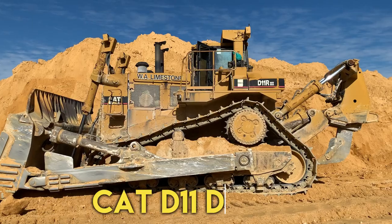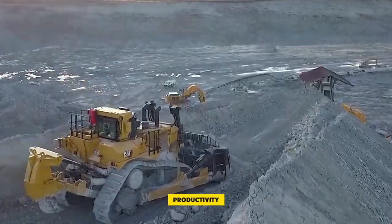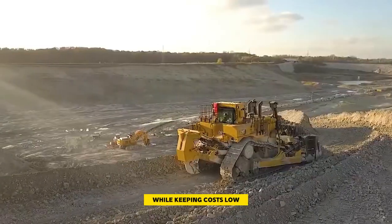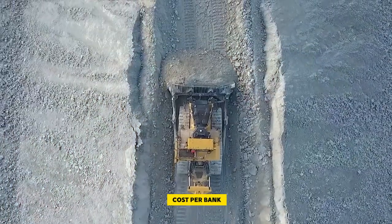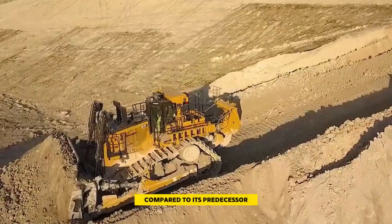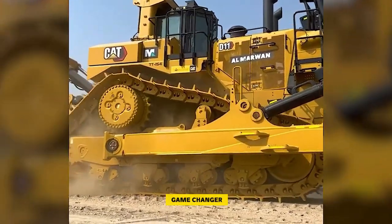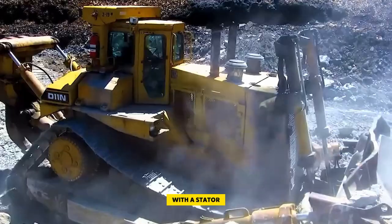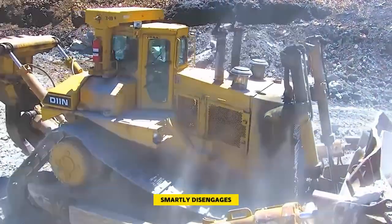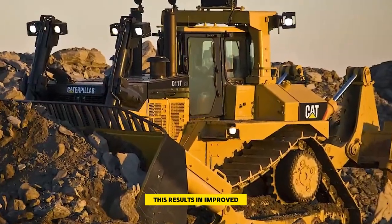Number one: the Cat D11 Dozer. The Cat D11 dozer is designed to boost productivity while keeping costs low, offering a remarkable six percent reduction in overall cost per bank cubic meter compared to its predecessor. One standout feature is the torque divider with a stator clutch, which smartly disengages the stator when torque is unnecessary. This results in improved drivetrain efficiency, leading to reduced fuel consumption.